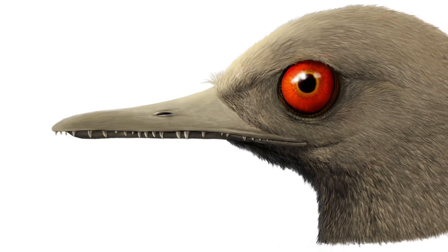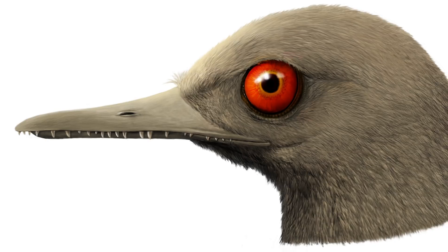Imagine this tiny little bird with giant eyes bulging out of the side of its head, and all these teeth going underneath the mouth that would open its mouth with a huge gape.